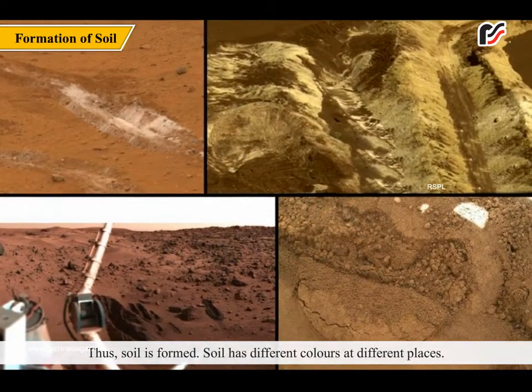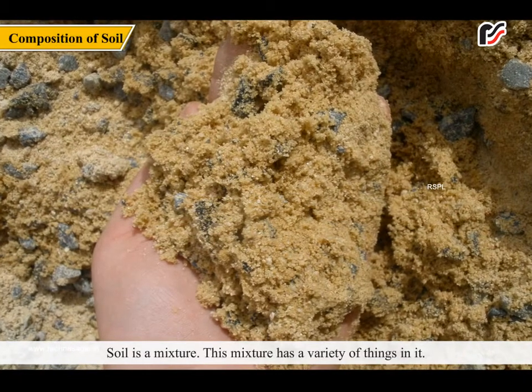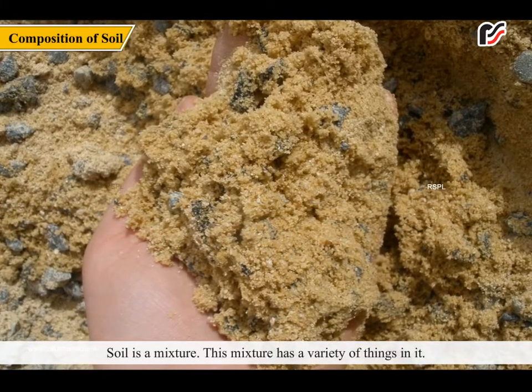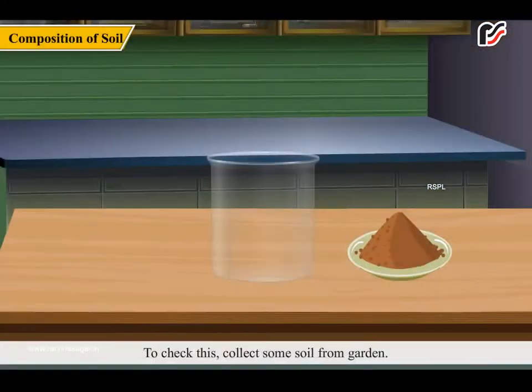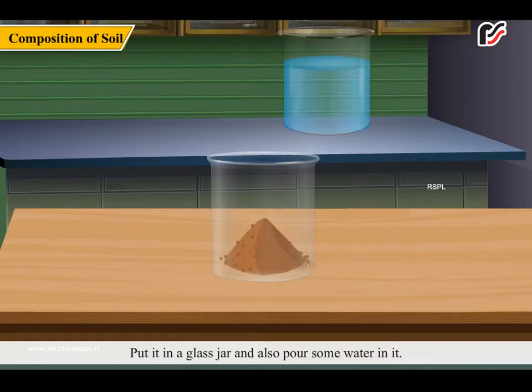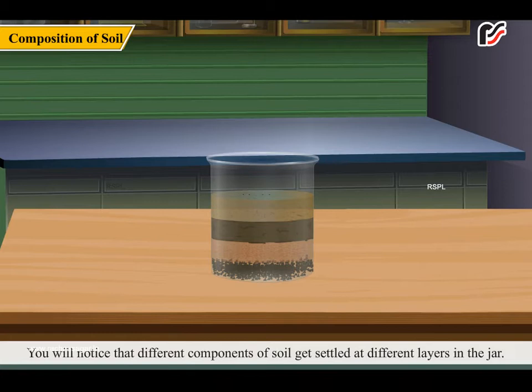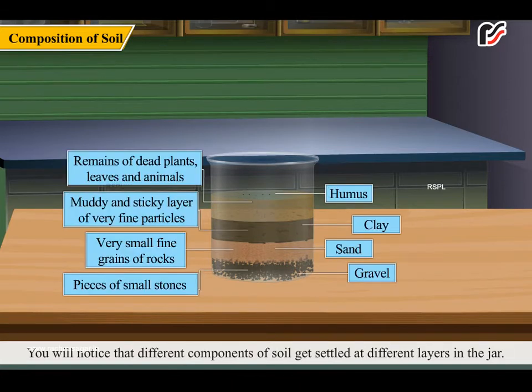Soil has different colors at different places. Soil is a mixture, and this mixture has a variety of things in it. To check this, collect some soil from a garden. Put it in a glass jar and pour some water in it. Stir it well and leave it undisturbed for some time. You will notice that different components of soil settle at different layers in the jar.